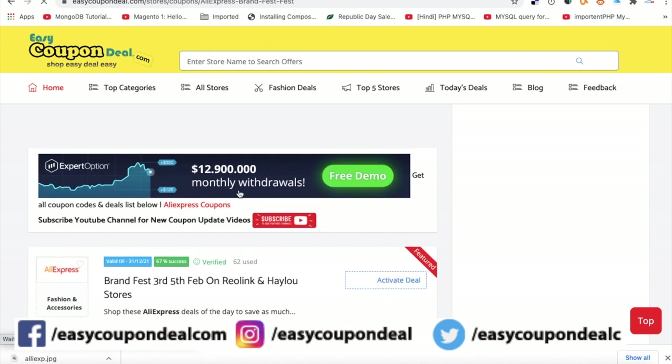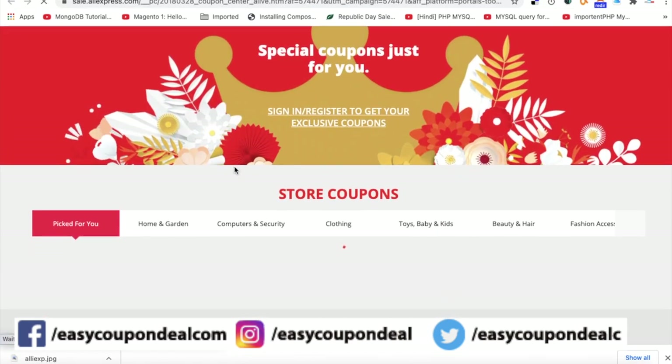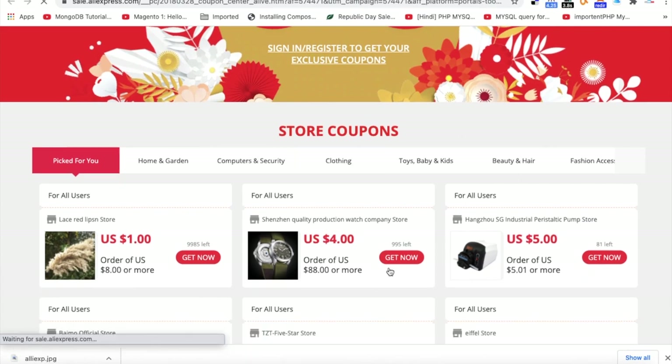If you go to the page, you can see all coupon code deals, which is a link that is separate and leads to a particular page that is available for that store.